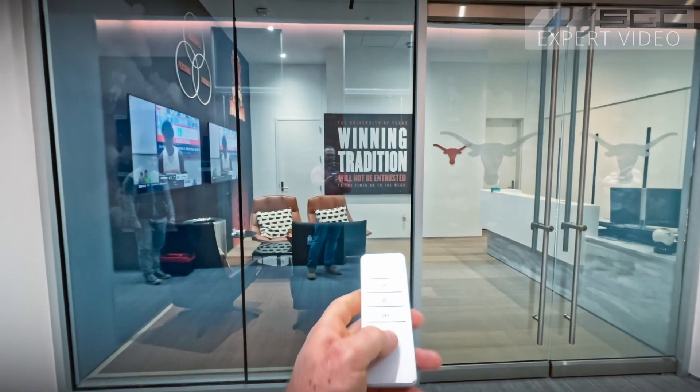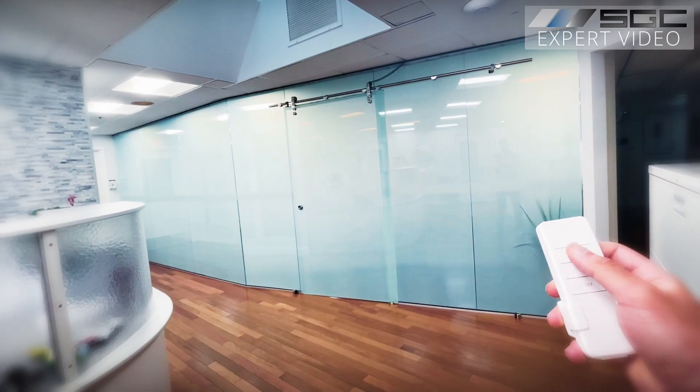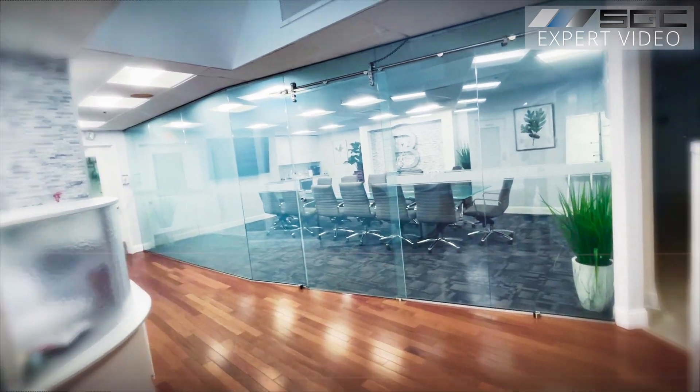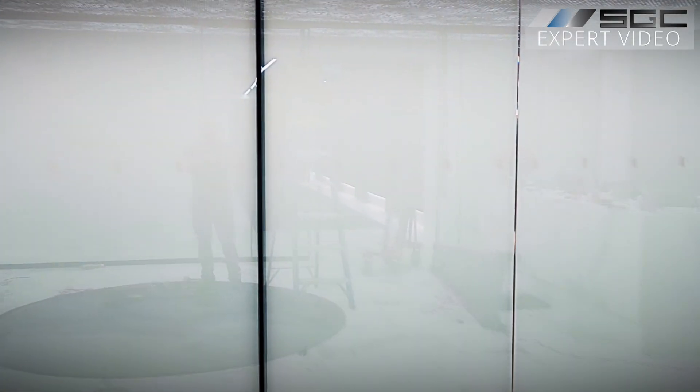Watch this. That's not special effects. That's switchable glass. And it's transforming how we think about space and privacy. Is it just a fancy gimmick or something more? Let's find out.